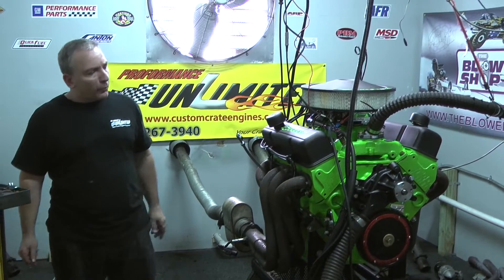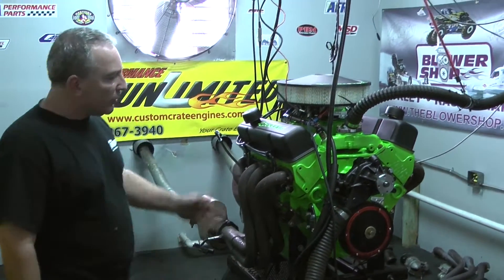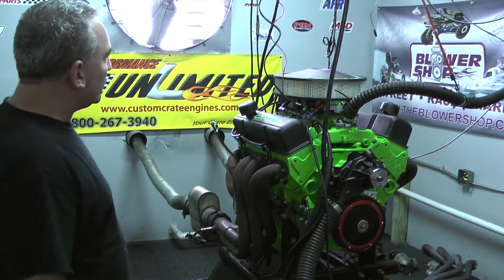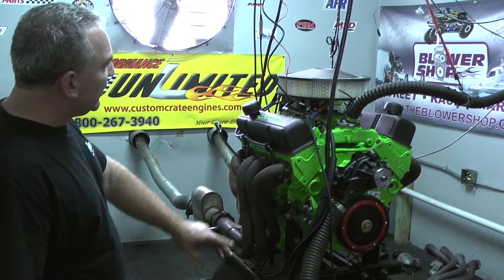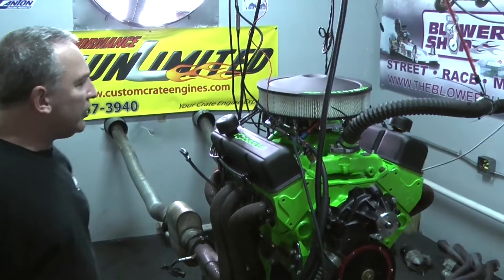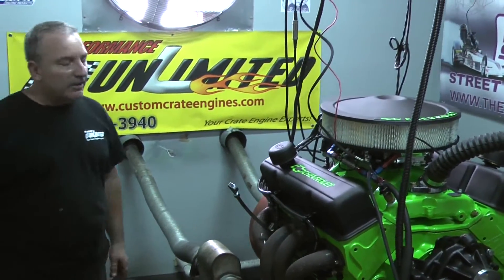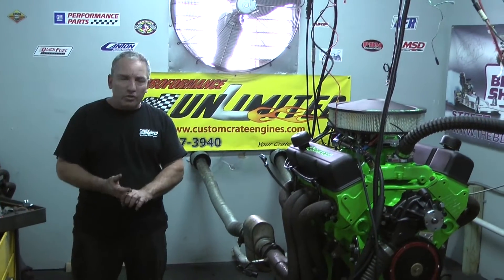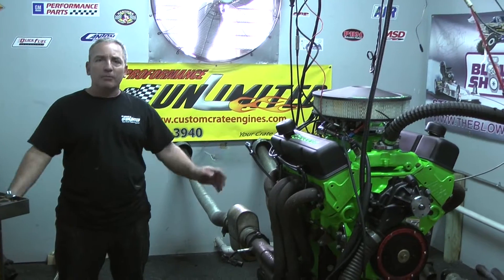Look at this beautiful, beautiful 427 small block Chevy we got here. We got AFR heads. We got a Dart block. Forged rotating assembly, custom painted lime green, even hand detailed letters on the valve covers and the air cleaner. I'm going to tell you again, if you're looking for quality, performance, and show looks, there is nobody else that's going to beat us.